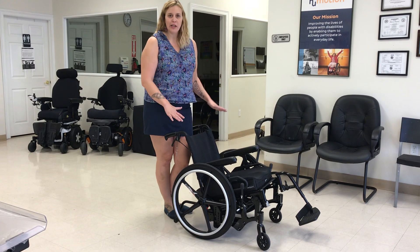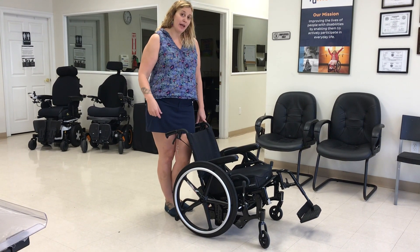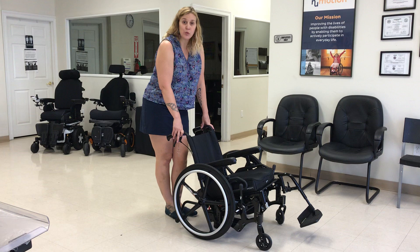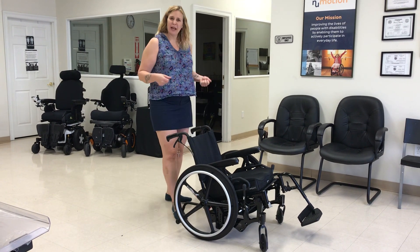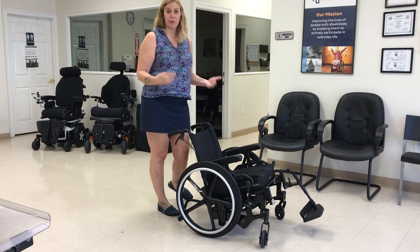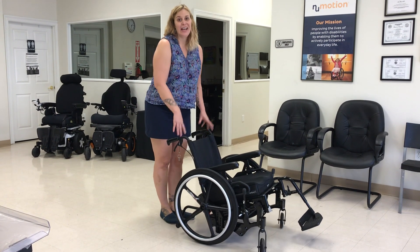What this chair does is it allows someone who can manually propel — either with their arms or with their foot — the option of having some tilt while doing that. Most tilt-in-space wheelchairs are dependent, meaning the caregiver pushes it and the person in it can't self-propel. We really want to focus on giving people that independence and autonomy.